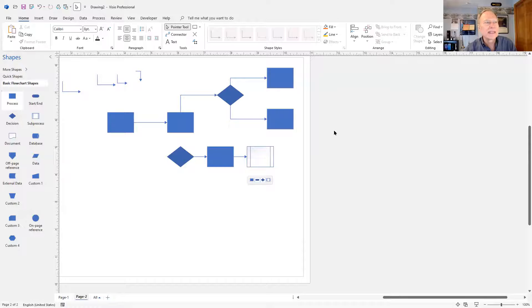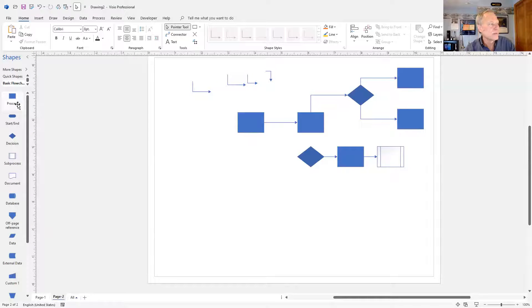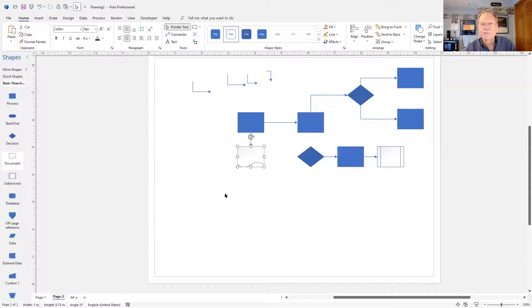Now I'll show you how to change what's on the quick shapes menu. Right now, when I hover and the quick shapes menu appears, it's process, start/end, diamond, and sub-process. Why those four shapes? The answer is: the first four shapes at the top of the current stencil. The quick shapes menu always has exactly four shapes, and they are whatever is first in the stencil. If I use document shapes a lot and want that instead of sub-process, I drag it right up to the top. Now the quick shapes menu shows the document shape instead. You can drag them around and put the ones you use most right at the top.